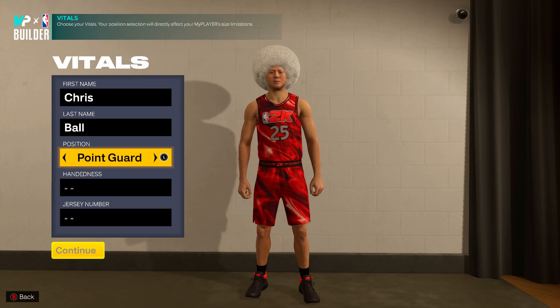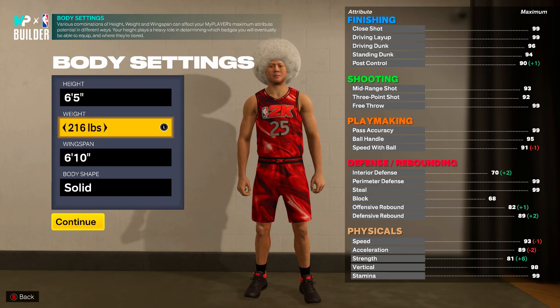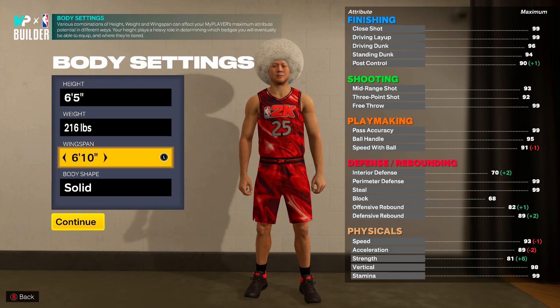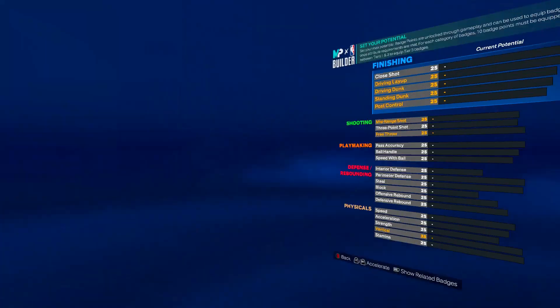But nonetheless, let's go ahead and get into the build. Position: shooting guard, whatever hand, whatever jersey number. And like I said, he's 6'5". We're going to put him up to — I believe he's 215 pounds. Let me just double check that real quick. Yeah, he's 216. And then for 2K's purposes, with these builds, I'm not going to make them spot on, because I want these builds to still be kind of viable. So we're going to make him 6'9" wingspan.